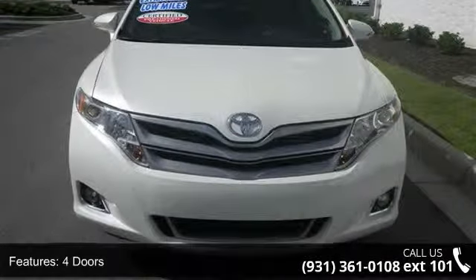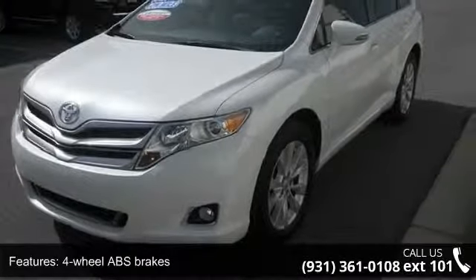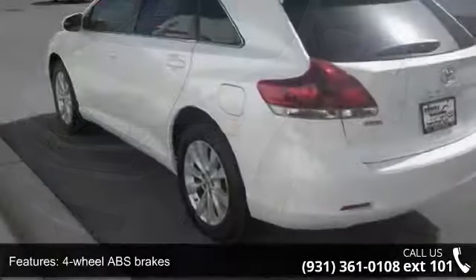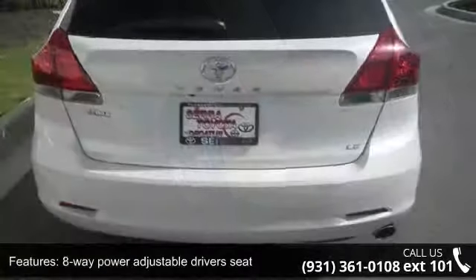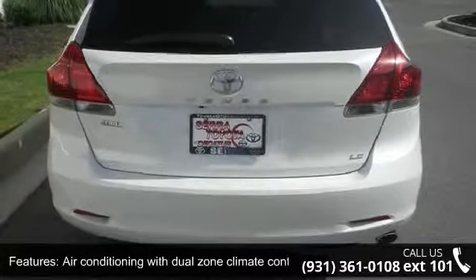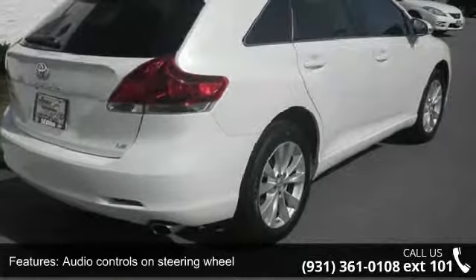Enjoy these notable features: 181 horsepower, 4 doors, 4 wheel ABS brakes, 8 way power adjustable driver's seat, air conditioning with dual zone climate control, audio controls on steering wheel, automatic transmission, Bluetooth, clock, and dash and compass.